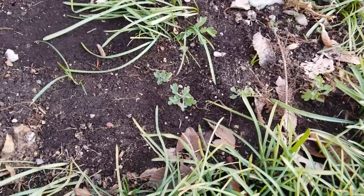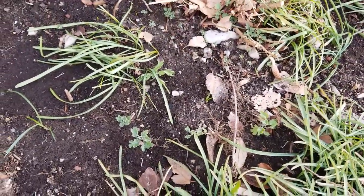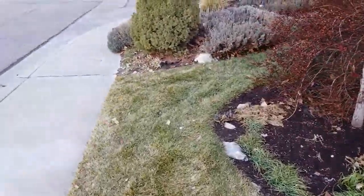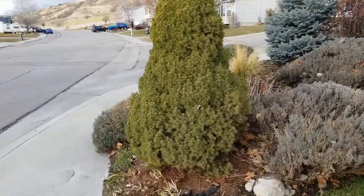Right here these are my mums for next year. They have some growth on them that I did not see earlier, so this is actually new growth. So there are a few plants that decide to show up in the winter and will give you a little tiny bit of color.